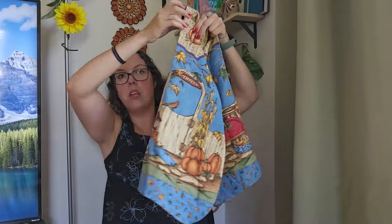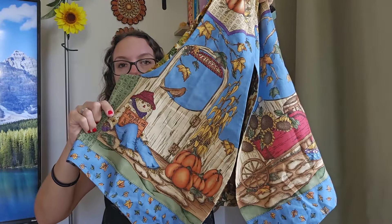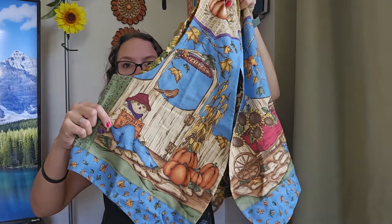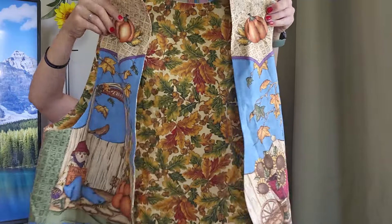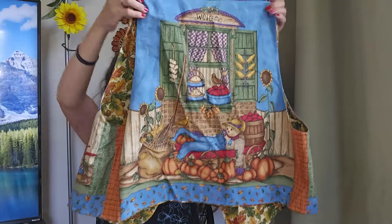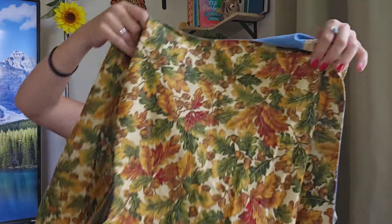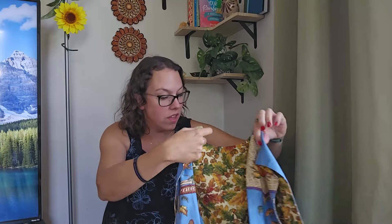Then we have another one almost exactly like it — I definitely found these both at the same time at the same bin. I love this one even more. Again, the full pumpkin theme, farm kind of vibes, scarecrow, pumpkin, a wheelbarrow. Look at the back of this one — I absolutely love this. The inside has the same leaf print, size extra large. This one I'll be listing around $25 as well.